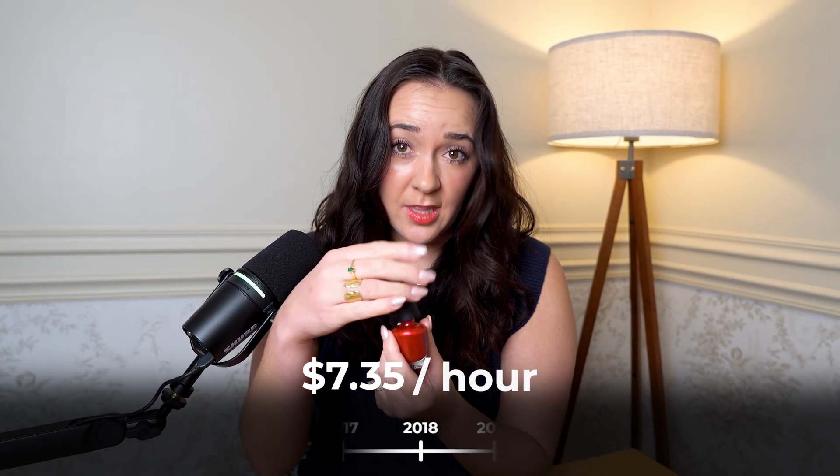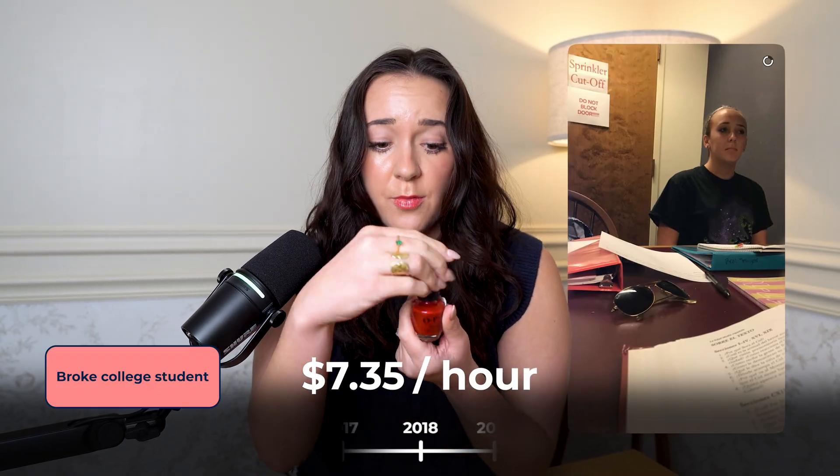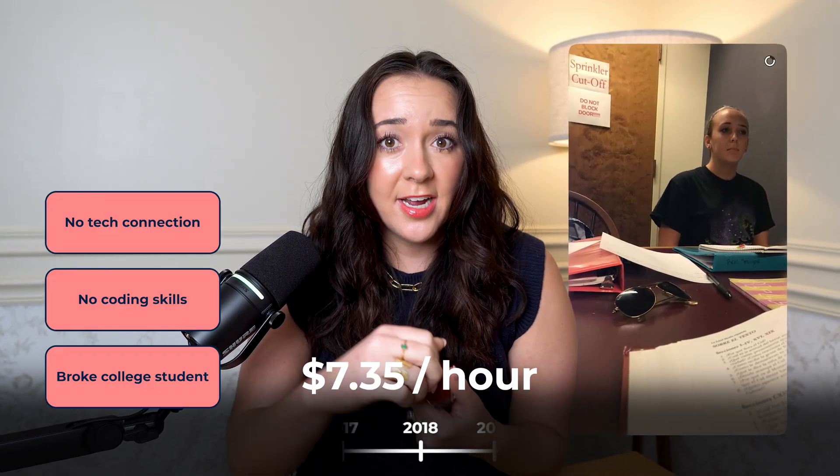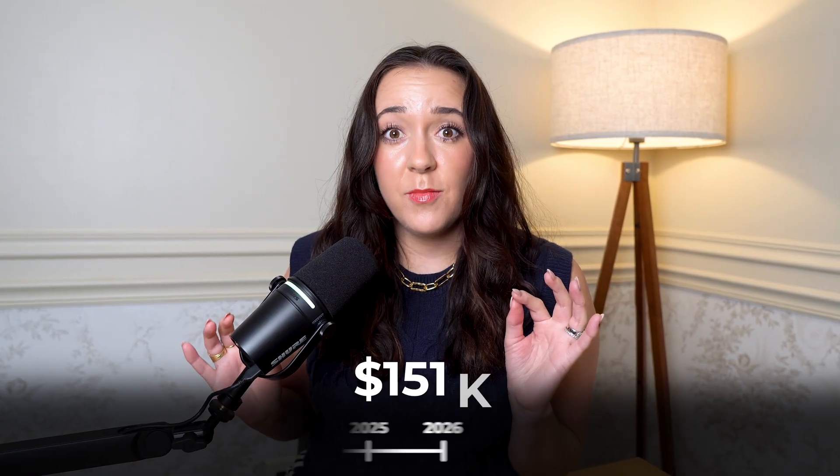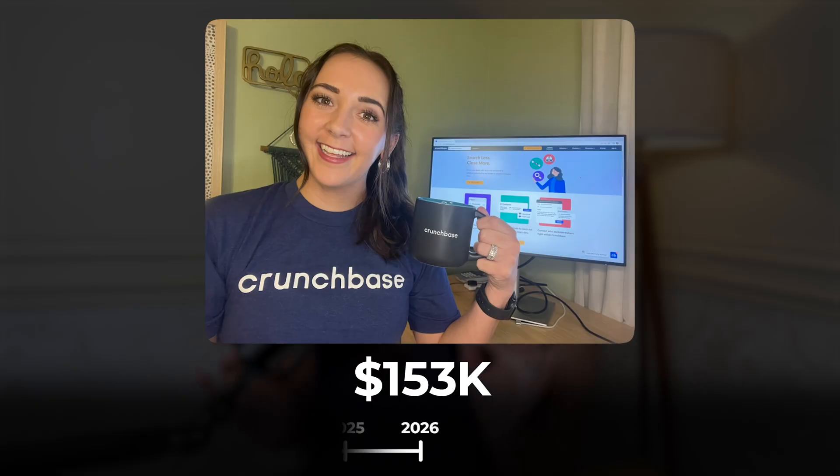$7.35 an hour. That's exactly what I was making as a broke college student with no coding skills, no tech connections, and honestly no idea what I was doing. Fast forward to now, and I've made $153,000 as a senior data analyst in tech, and I've had a pretty successful career.